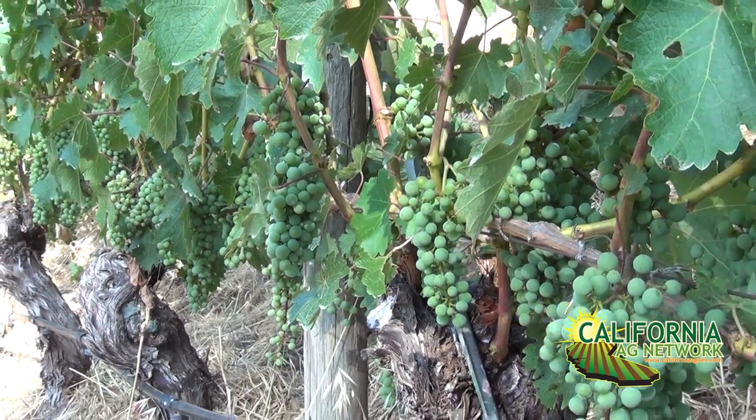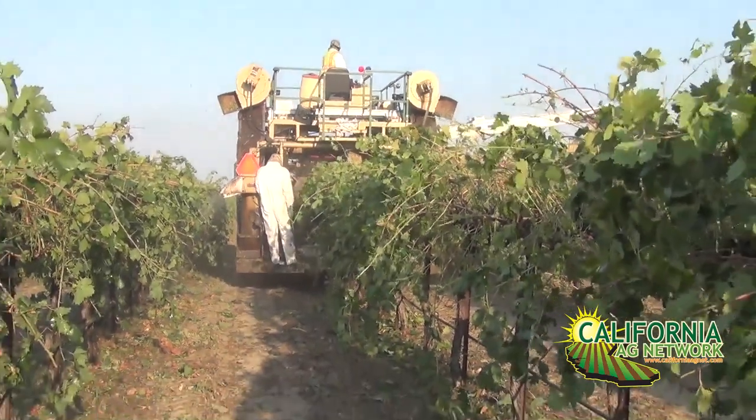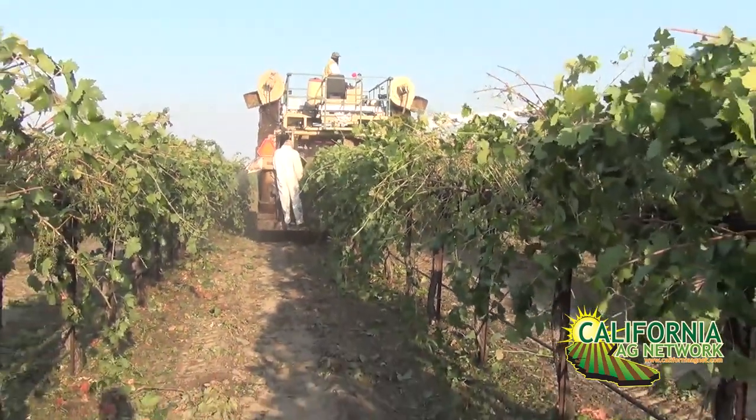Hello, I'm Matthew Malcolm with American Vineyard Magazine reporting here today with Aaron Lang from Lang Twins Family Winery and Vineyard located in Lodi. Here's Aaron to talk about vineyard mechanization — not just harvesting. We're talking about going beyond mechanized harvesting. We've got some serious labor issues in California and we need some answers.